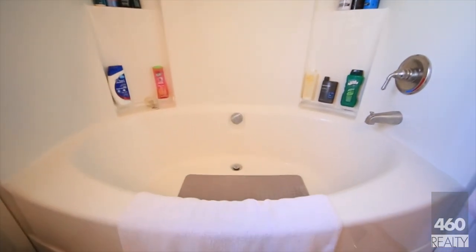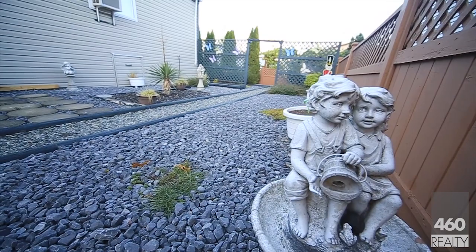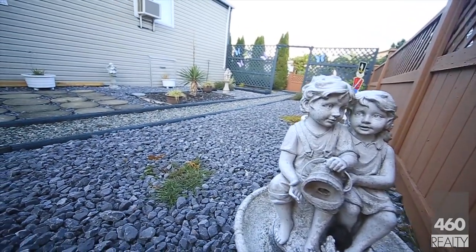Check out this big soaker tub in the ensuite. The yard is low maintenance and has southern exposure in case you want to put in a garden.